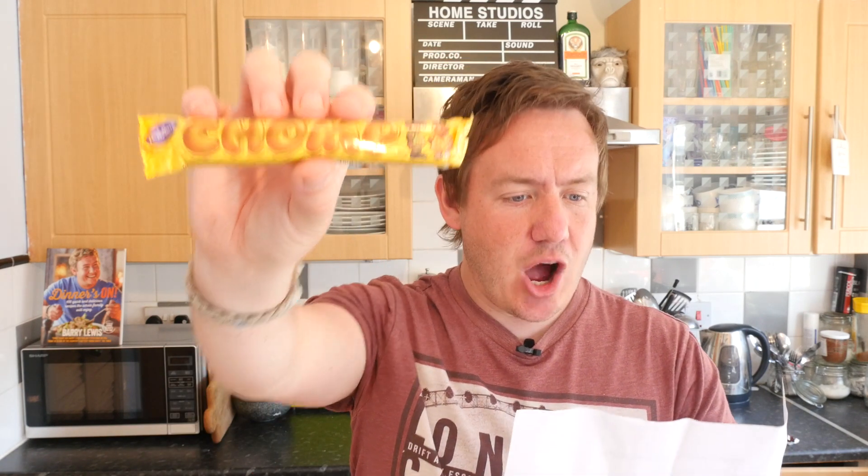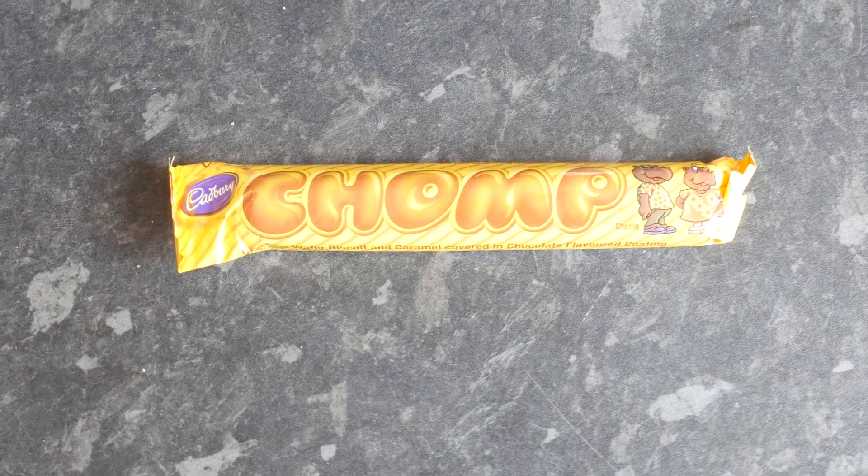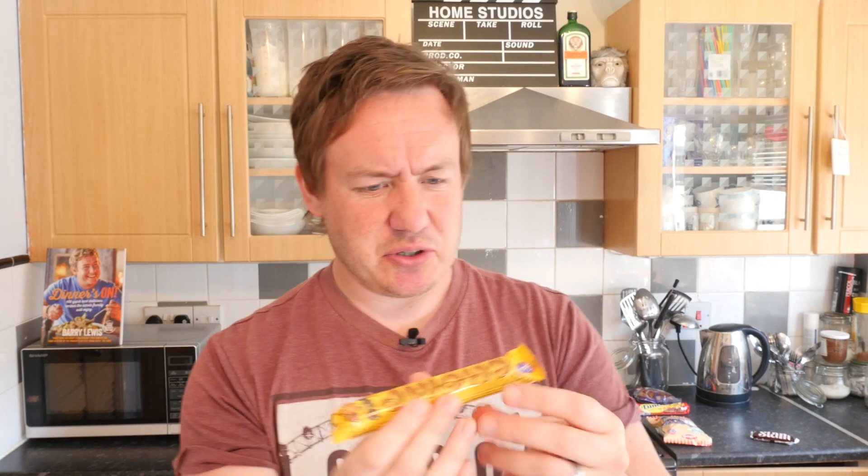Next up by Cabri is a Chomp - apparently with wafer now. On the front there are Charlie and Charlotte, who are either dinosaurs or hippos. Delicious wafer biscuit and caramel covered in chocolate flavoured coating. In the UK, Chomp was a very popular budget bar - just chocolate and caramel - so the addition of wafer could ramp this up. It does say Cadbury's on the wrapper - will it taste like British Cadbury's or a more localised Zimbabwe version? By the Zimbabwean nose of a sniffer dog, that is incredibly good. Not like the UK Chomp, but lovely wafer and caramel - possibly the best thing I have had so far.